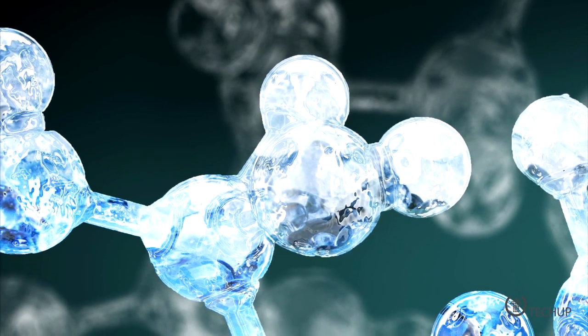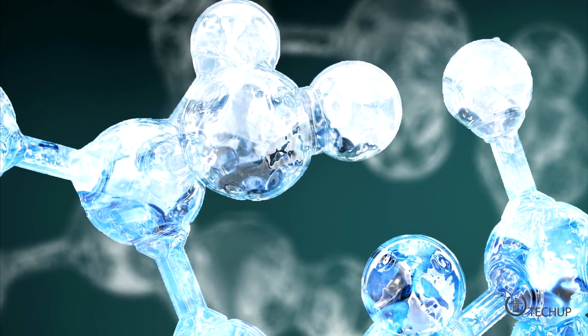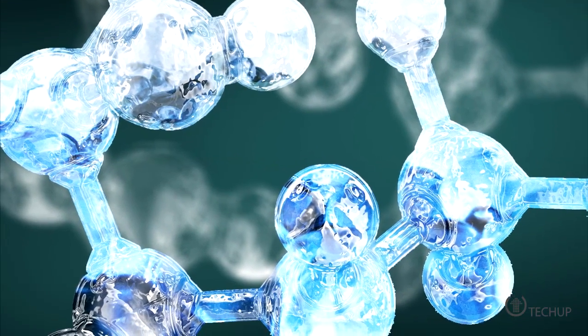The building blocks are snapped together like Legos, allowing the chemicals to mix and a reaction to take place. Using this process, the machine can manufacture thousands of different chemicals in 14 distinct classes, including known medicines to several molecules used in LEDs and solar cells.